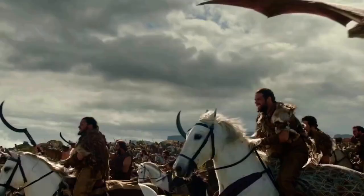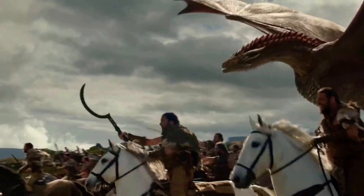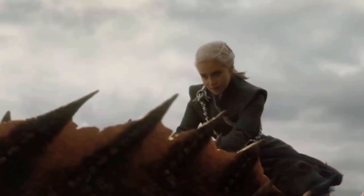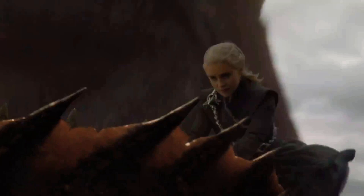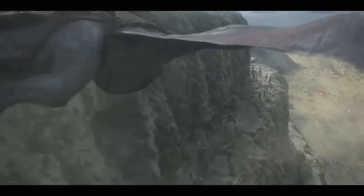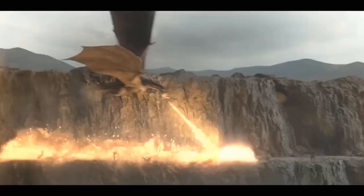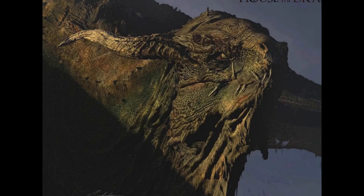And speaking of Game of Thrones, one other issue is that Dan and Dave made Dany's dragons much larger than they should have been for their age. So that tends to be a comparison point that people use when they assess what House of the Dragon is doing. But I think we're getting a more authentic adaptation of the scale and design on House of the Dragon.